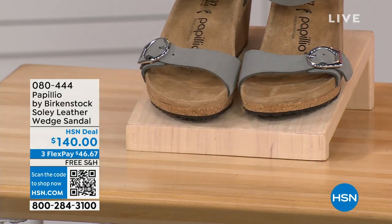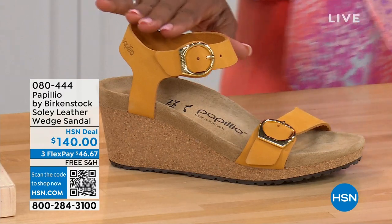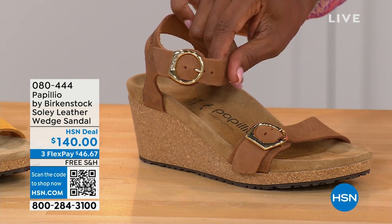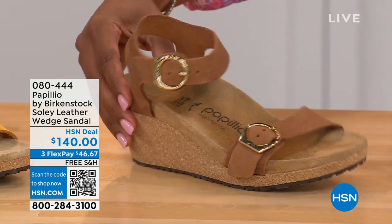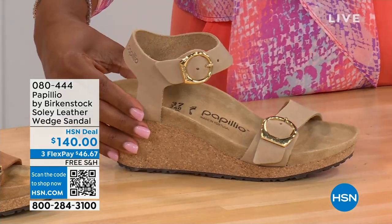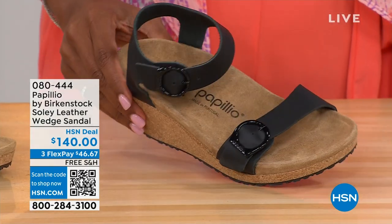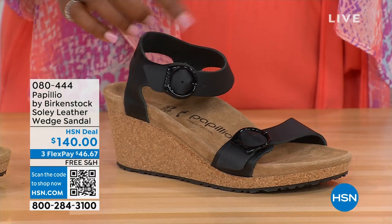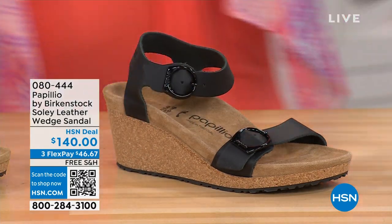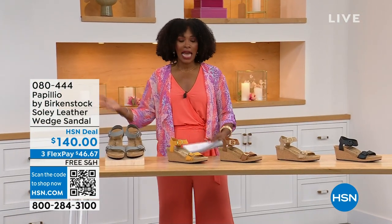Let me show you the other colors. This one is called apricot — how pretty is this? We have it also in cognac — a beautiful, soft, warm brown. This one is called sandcastle, the lightest option, the color of sand. And then in black, with black buckles. All of the other buckles are gold, except on the dove gray they're silver. Same sizes from 5 to 11 and a half.